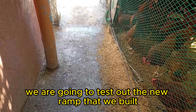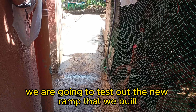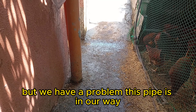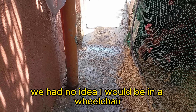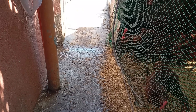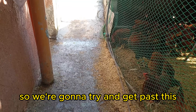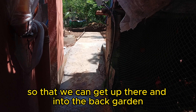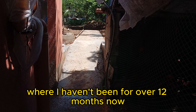Okay, here we are. I'm going to test out the new ramp that we built, but we have a problem. This pipe is in our way — it's the air intake pipe for the bunker. When we built the bunker, we had no idea I would be in a wheelchair, and this pathway is too small for a wheelchair. So we're going to try and get past this so we can get up there and into the back garden, where I haven't been for over 12 months now.